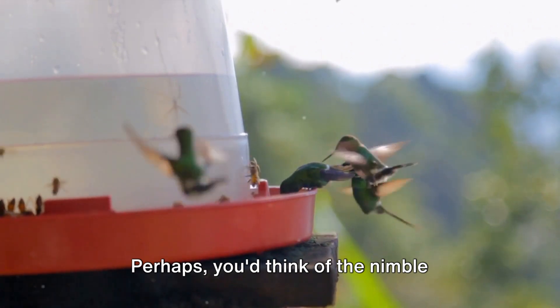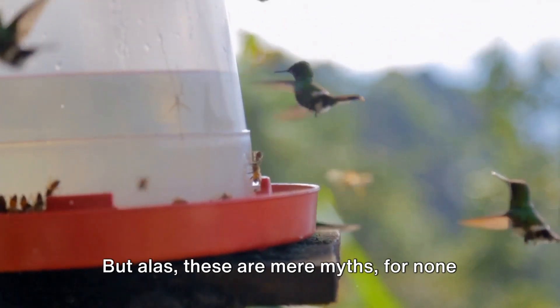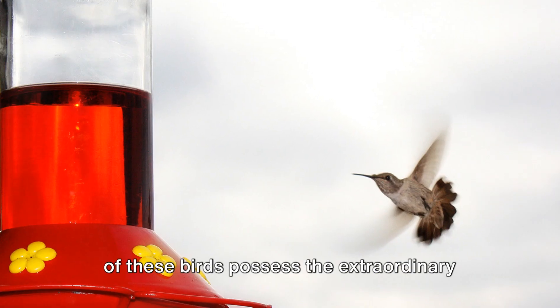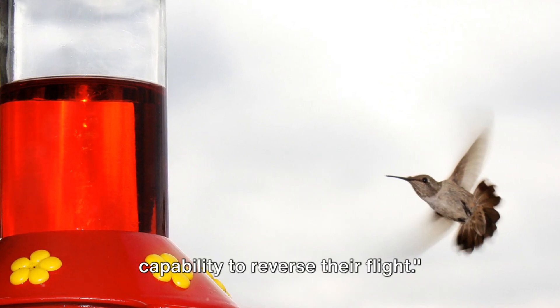Perhaps you'd think of the nimble kingfisher or the playful parrot. But alas, these are mere myths, for none of these birds possess the extraordinary capability to reverse their flight.